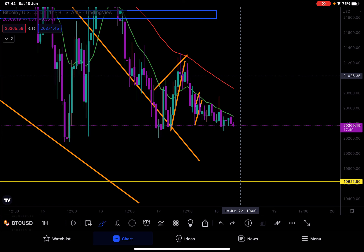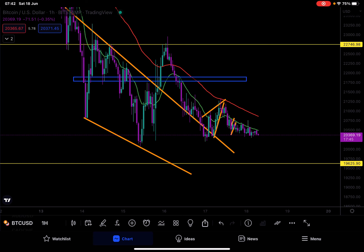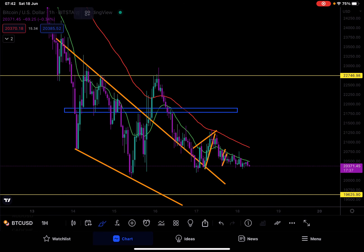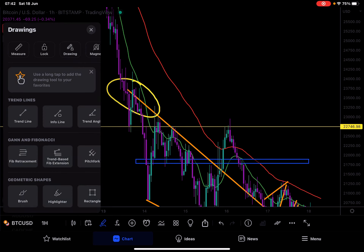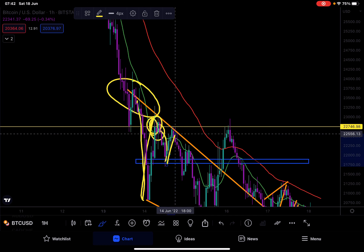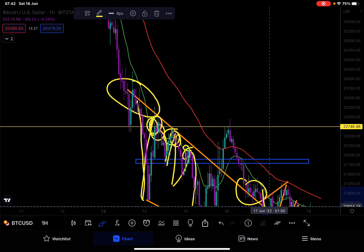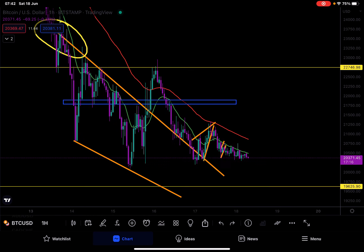One thing that is worrying me: whenever we spend too much time along the 15 EMA, we tend to see a massive rejection from it. I'll show you that almost everywhere. We saw big rejection here — price was hugging the EMA, then a big rejection came, price hugged the EMA again and fell, then came back up, hugged the EMA, fell again. Every time we are touching this EMA, we are seeing a bigger drop.